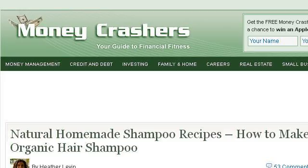Our top-ranked site to learn about how to make your own special shampoo is www.moneycrashers.com, specifically the page titled 'Natural Homemade Shampoo Recipes: How to Make Organic.' Here's the link.